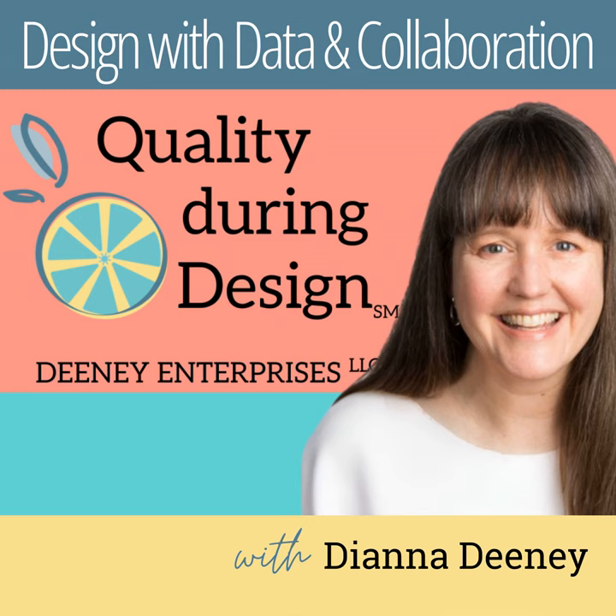You can visit our catalog anytime at qualityduringdesign.com. This has been a production of Dini Enterprises. Thanks for listening.